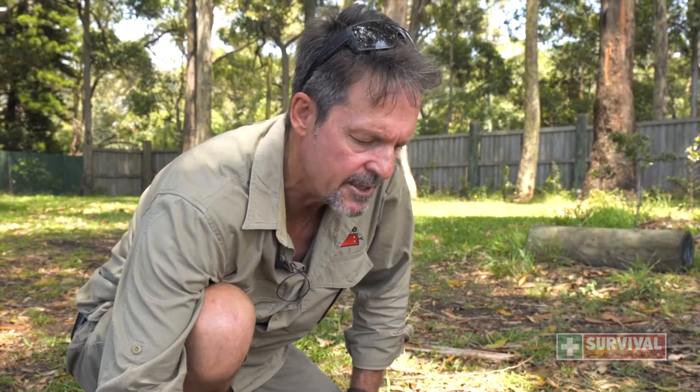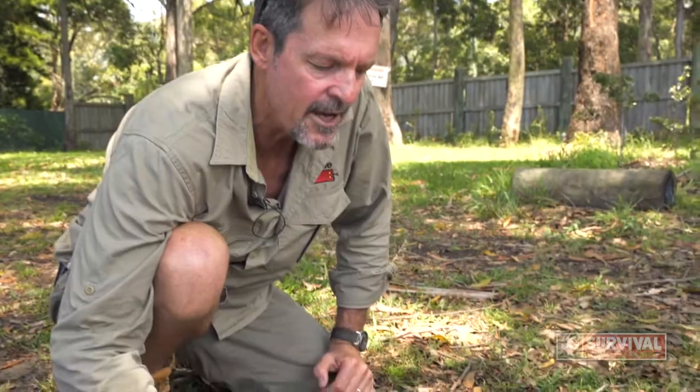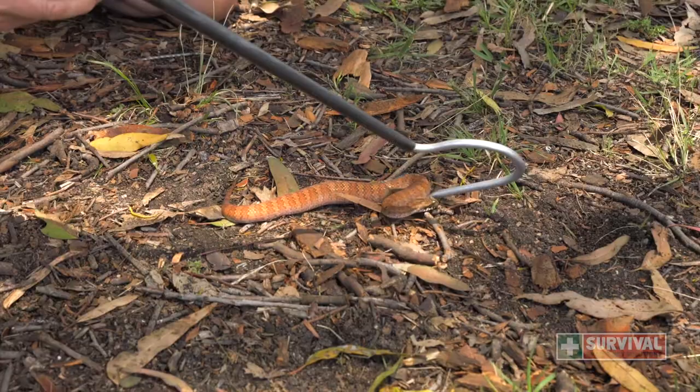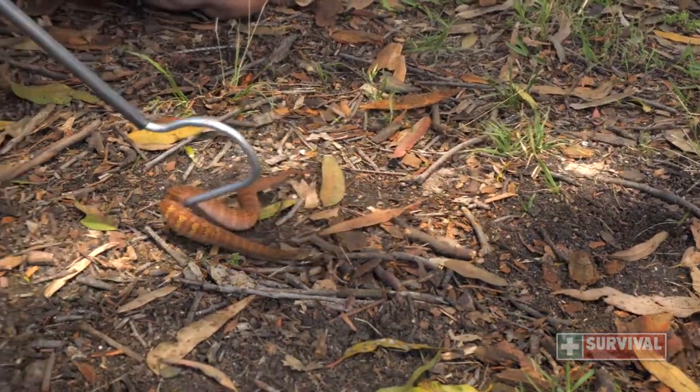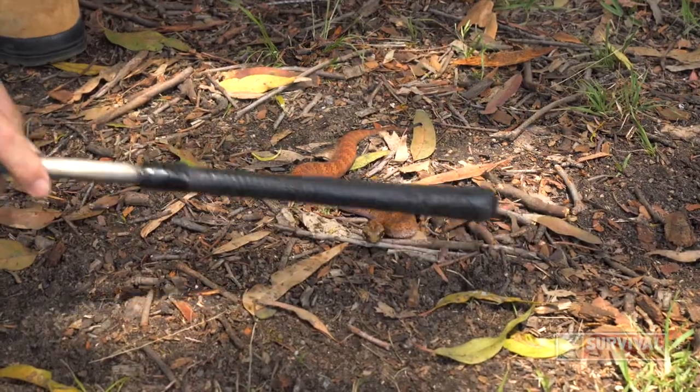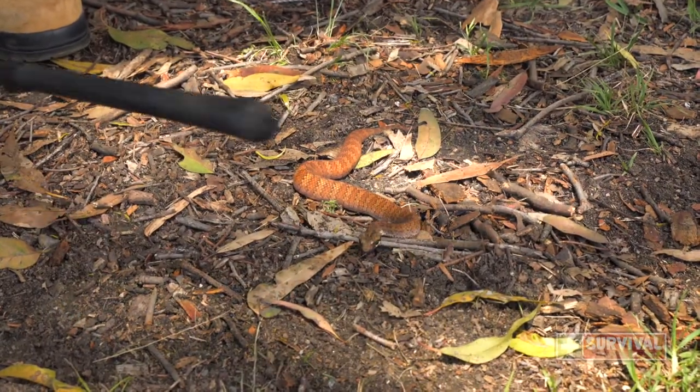Death adders have the fastest strike of any snake in Australia and a very powerful neurotoxic venom. They cause fairly complete paralysis if somebody's bitten by one, and they've got long fangs for their size.